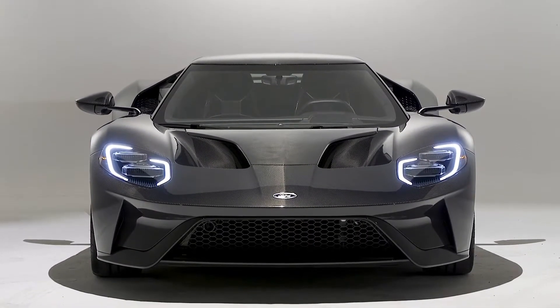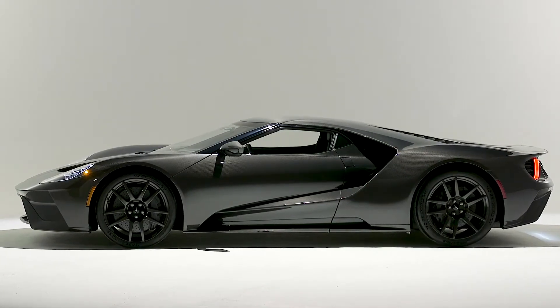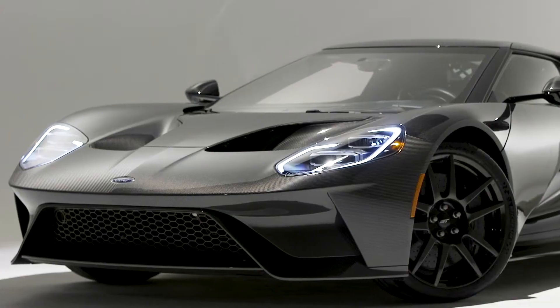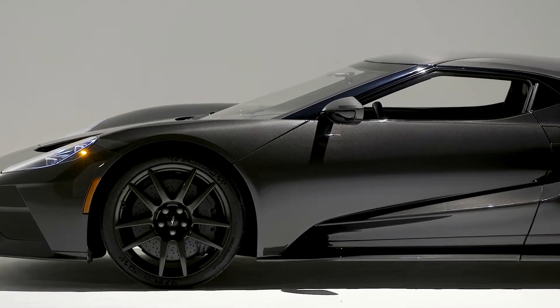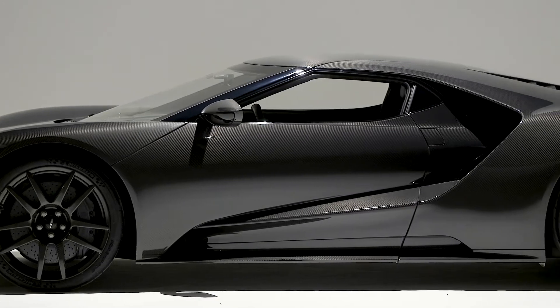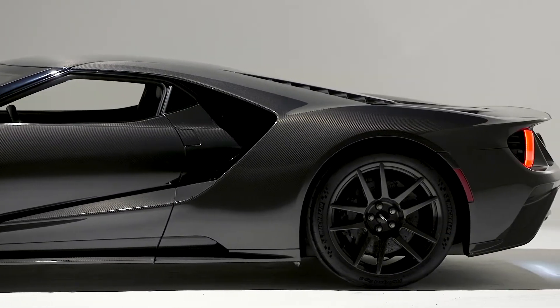Ford Performance announces upgrades to the Ford GT Supercar for 2020, including increased engine power to 660 horsepower and improved cooling. Much of the 2020 Ford GT's advancements are a result of Ford's continuous technological innovation, especially the GT's 3.5-liter EcoBoost twin-turbo V6.